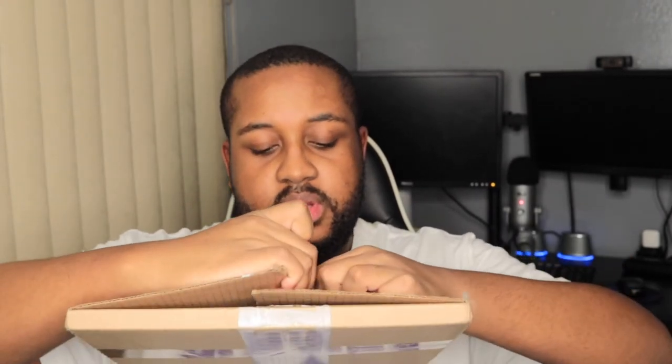If y'all are planning on getting into vinyl, check out the links I have down in the description box. I get my vinyl records from Amazon, Discogs, Urban Outfitters, FYE, and Vinyl Me Please. I haven't received any of my vinyl records from Vinyl Me Please yet, so I don't know how that is — but we're going to see when it gets here. I got some heat coming from Vinyl Me Please.